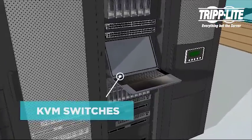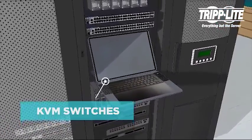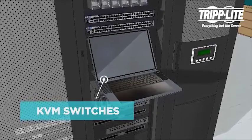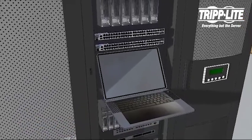Our KVM switches control multiple servers from a single console. Available features include IP remote access, CAT5 cabling, multi-user access, and LCD consoles that fold to store in one unit.